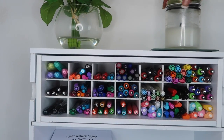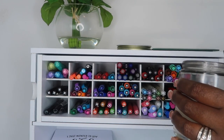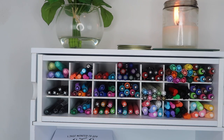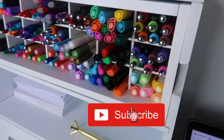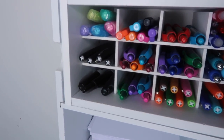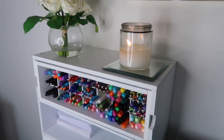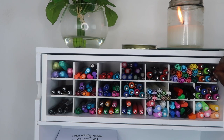Hey guys, welcome back to my channel. My name is Elena and this is The Organized Money. This channel is all about how to adult, so we do videos on planning, productivity, organization, and managing money. Today's video is going to be all about my favorite pens. I always get a bunch of questions about the pens I keep on my desk and in this organizer. I will have a link in the description box to everything I talk about in this video.